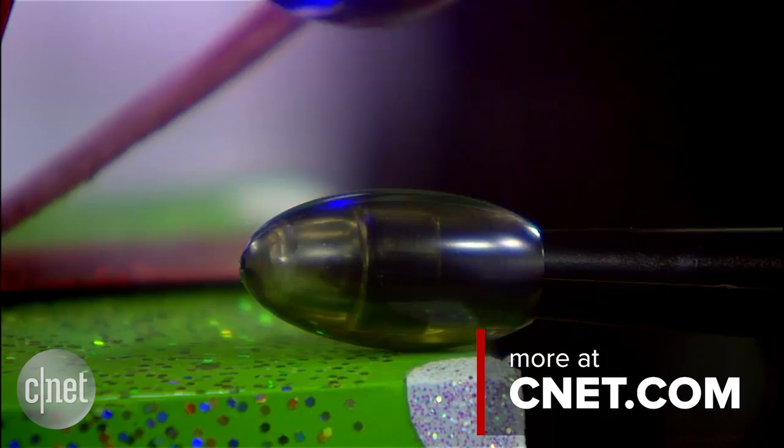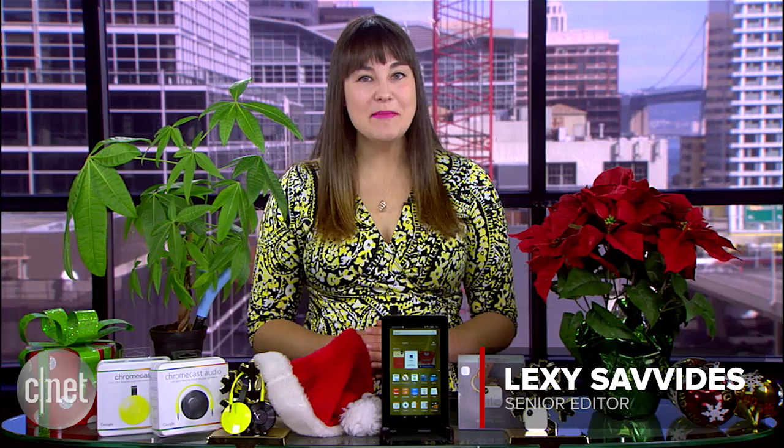For more holiday gift ideas, visit CNET.com. In San Francisco, I'm Lexi Savides, CNET.com for CBS News.